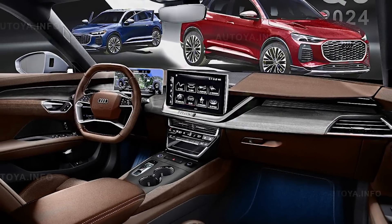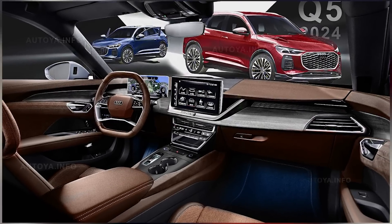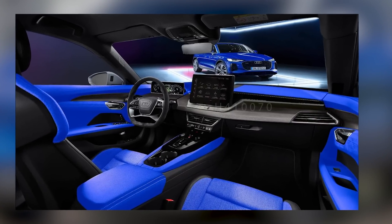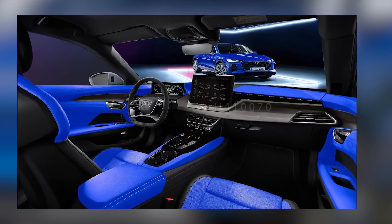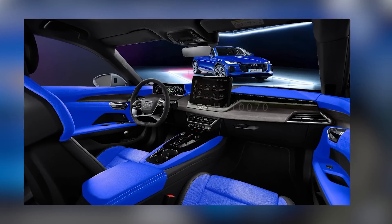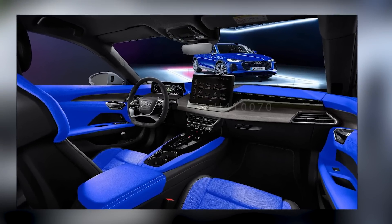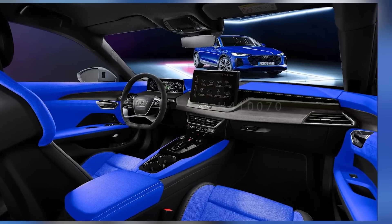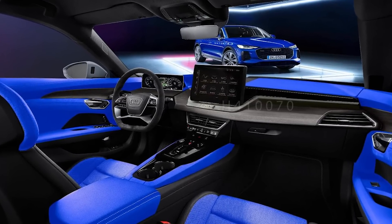In terms of audio, the SQ5 Hybrid may come equipped with a premium sound system, delivering immersive sound quality for an exceptional audio experience. Additional technology features may include a customizable digital instrument cluster, wireless charging, and advanced connectivity options. Overall, the infotainment and technology offerings provide a seamless integration of entertainment, connectivity, and safety features, ensuring an enhanced driving experience for both driver and passengers.